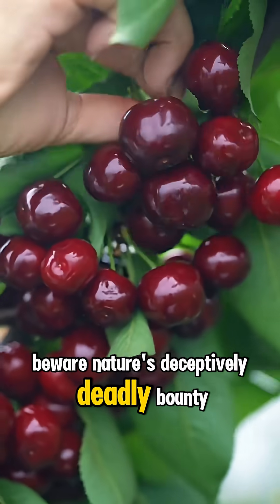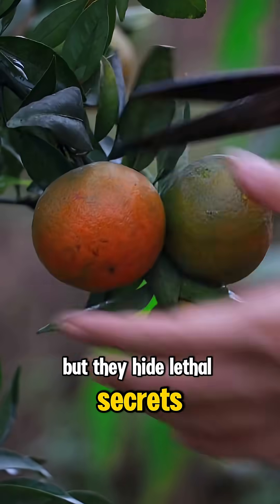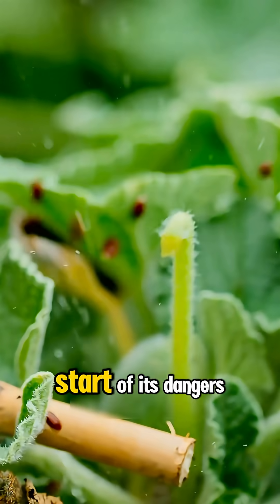Beware nature's deceptively deadly bounty. These fruits may look tempting, but they hide lethal secrets. What fruit is this? This is the exploding cucumber. Its violent seed dispersal is just the start of its dangers.